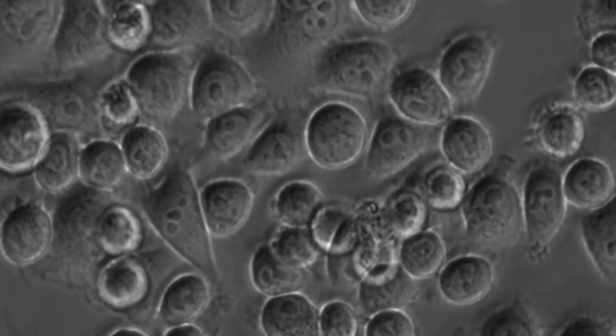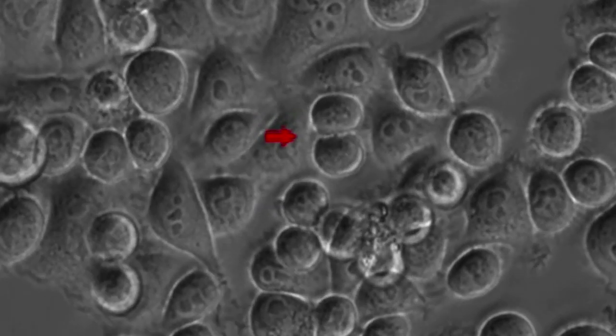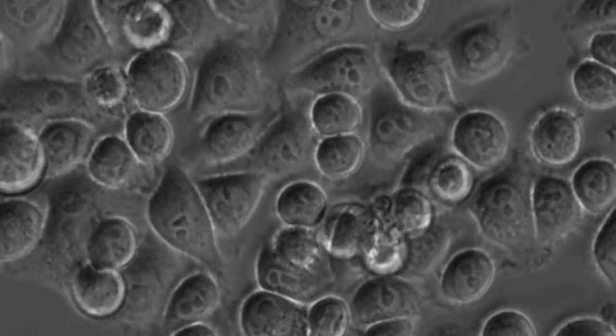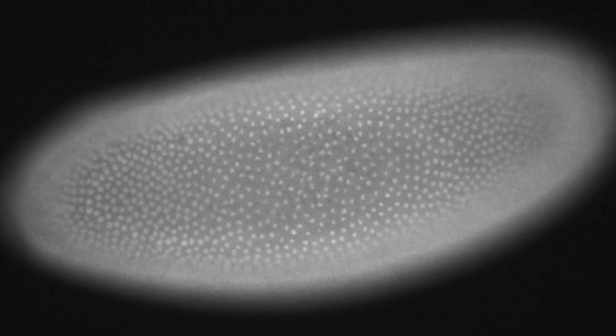We all begin life as a single cell, a fertilized egg, and that cell divides and forms itself exactly. So you have two cells, and then four, and then eight, and then 16, all exactly like themselves. At some point though, the cell has to start to differentiate, to move towards becoming blood, or muscle, or nerve.